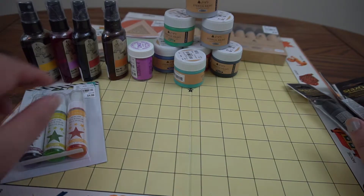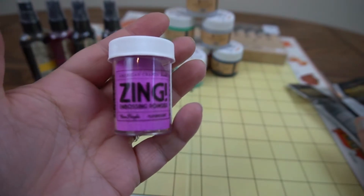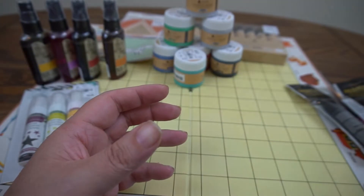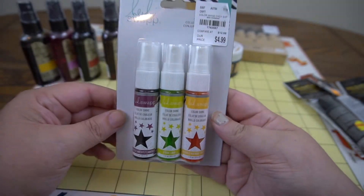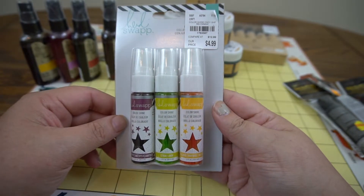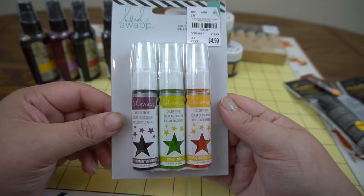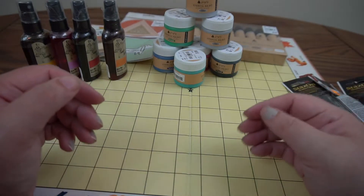At Tuesday Morning I got this Zing embossing powder in fluorescent neon purple — I love that color, plus it's one my husband kind of hates. I also have this Heidi Swapp Color Shine spray, which comes in three colors: citron, amethyst, and mustard. I love spray inks; even though I can make them myself I still like to get them when I can.